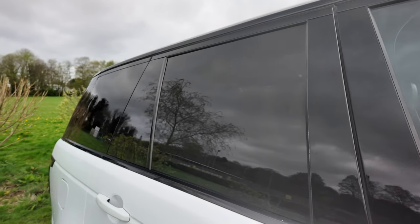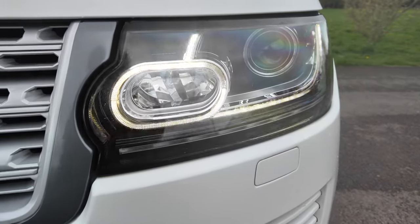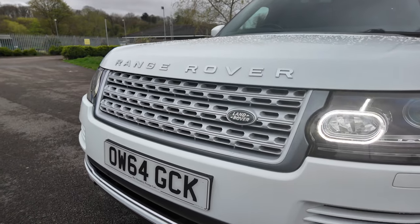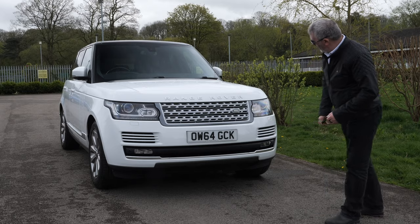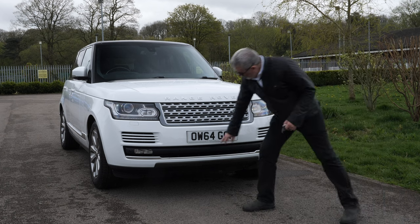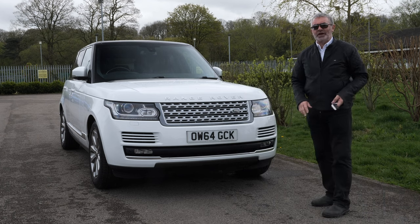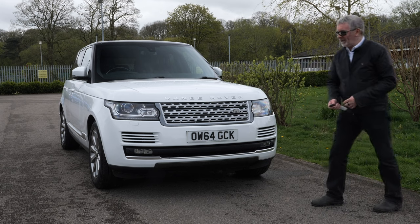We've also got rear privacy glass, high-pressure headlamp wash, the silver Range Rover badges and grille, and front parking sensors tucked in at the bottom. It's a lovely, really lovely car to drive - you just float. It's fantastic.